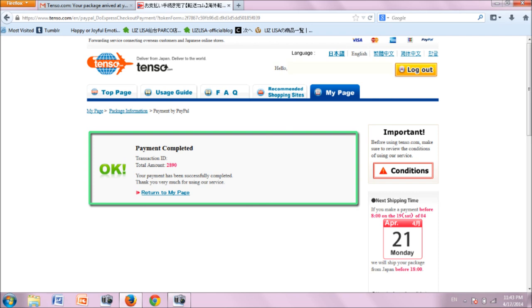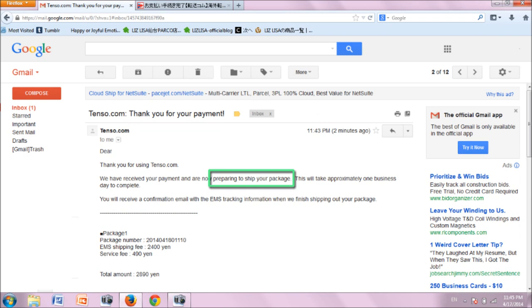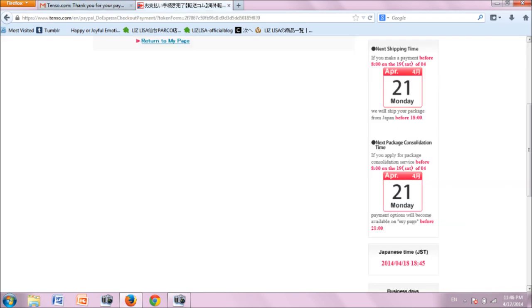You will receive an email from Tenzo confirming your payment and telling you that they are preparing to ship your package. If you want to get a better idea of when exactly your package will be shipped, go back to the Tenzo window. On the right, look at the next shipping time. I made a payment before 8 o'clock on April 19th, so Tenzo will ship my package from Japan before 6 pm on April 21st. Tenzo also provides information on the current time and day in Japan.